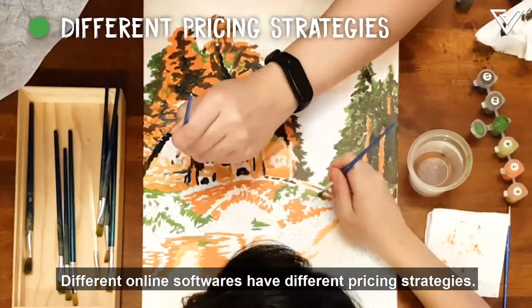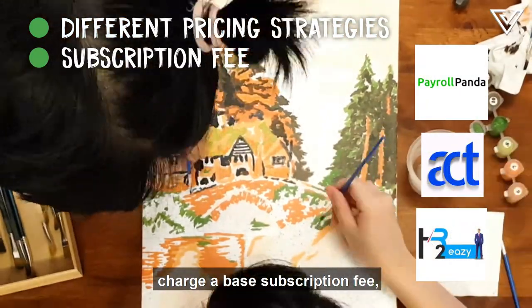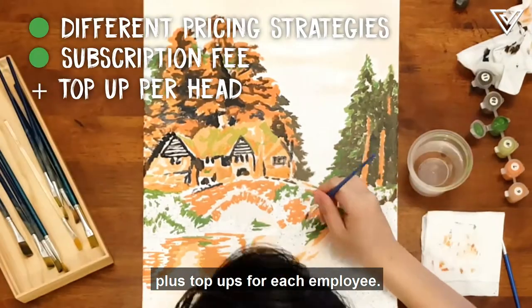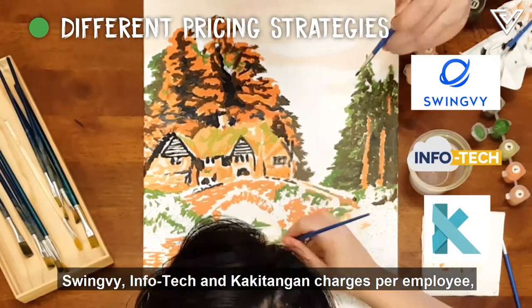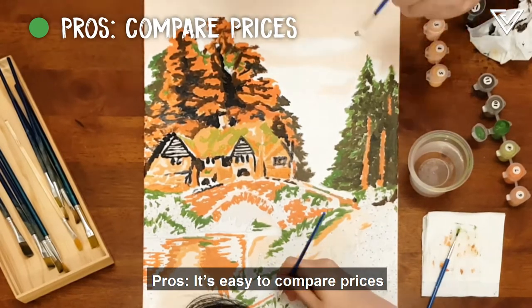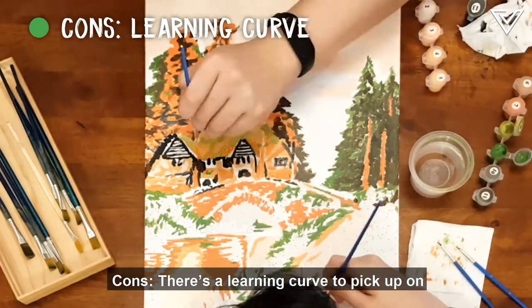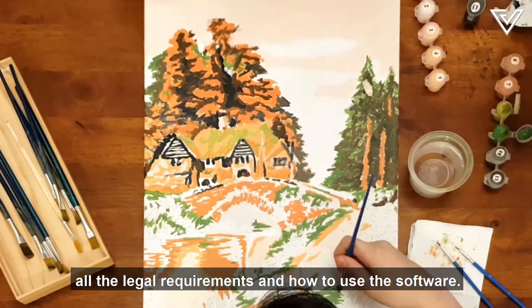Different online software have different pricing strategies. PayrollPanda, ActPay, and HR2Easy charge a base subscription fee plus top-ups for each employee. SwingV, Infotech, and Gadjian charge per employee based on the services used. Pros: it's easy to compare prices to see what fits your budget and company needs. Cons: there's a learning curve to pick up on all the legal requirements and how to use the software.